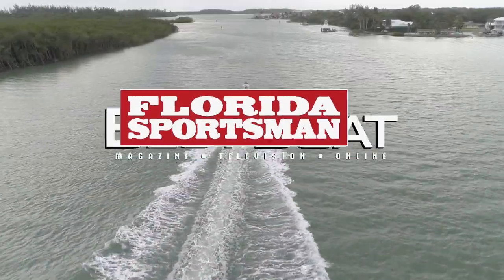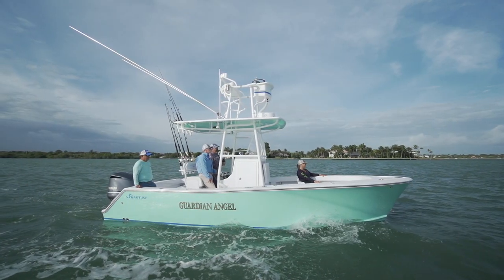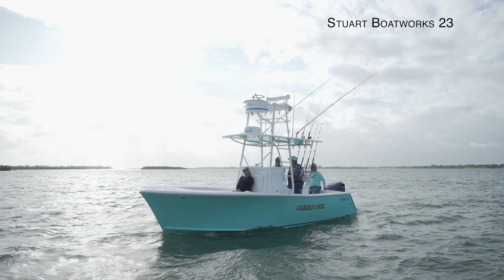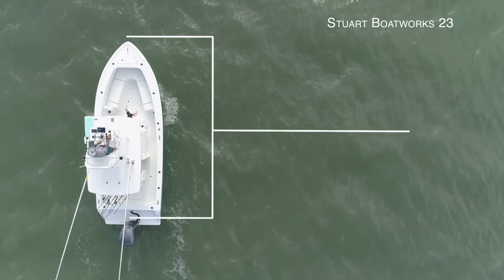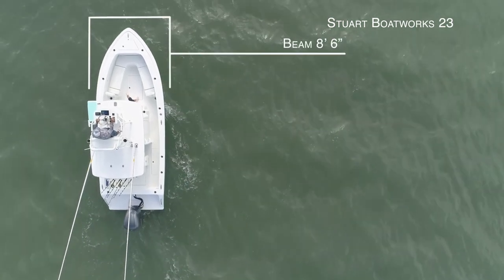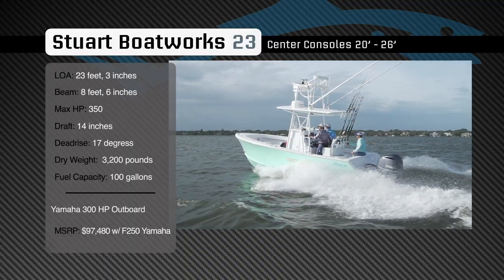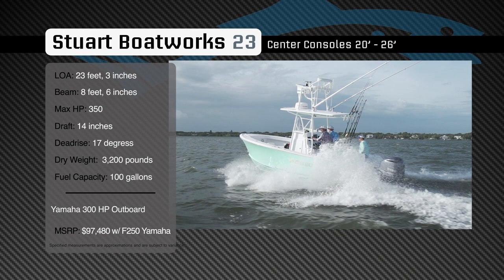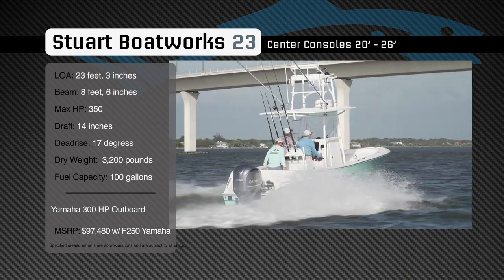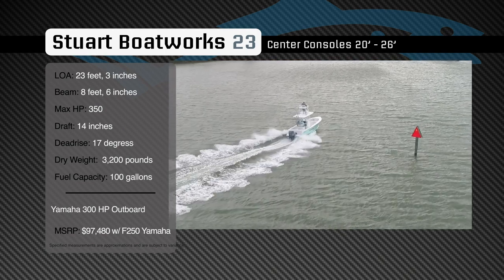Welcome back to Florida Sportsman Best Boat. Join our hosts as they take a closer look at the Stewart Boatworks 23. Representing the 20 to 26-foot class in the center console category, the Stewart Boatworks 23 has an overall length of 23 feet 3 inches, a beam of 8 feet 6 inches, and a max horsepower rating of 350. Built for a soft, stable ride in offshore conditions, she has a draft of 14 inches, a dead rise of 17 degrees, a dry weight of 3,200 pounds, and a fuel capacity of 100 gallons.